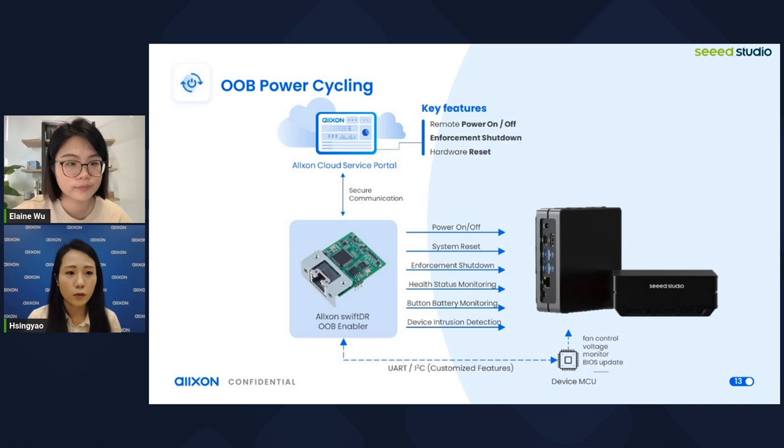Those are all the Oxon solution introductions. Elaine summarizes: the in-band service provides flexible image updates, hosting images on one portal, and JetPack upgrades — for example from JetPack 4.6 to JetPack 5.1. The OOB or power cycling service provides extra insurance to devices, including enforcement shutdown, power on and off. This gives device holders — like customers in retail or factories — the ability to quickly power off and securely power on a device in case of unexpected situations.